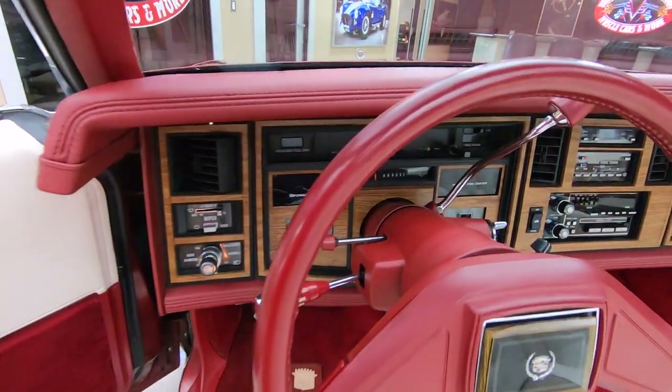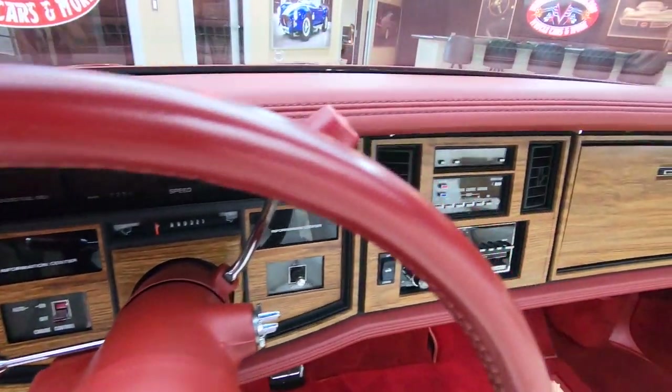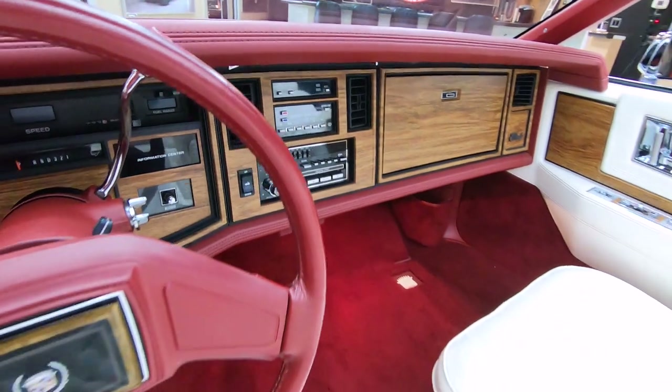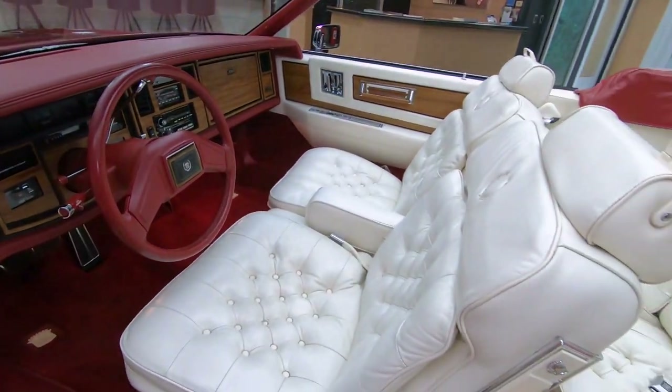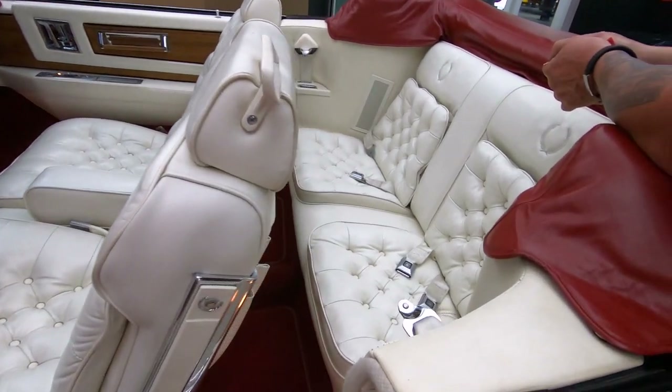That's just three years after I graduated high school — that's back in horse and buggy days. Look at that beautiful dash, beautiful interior. Got all the seat belts here in the back.